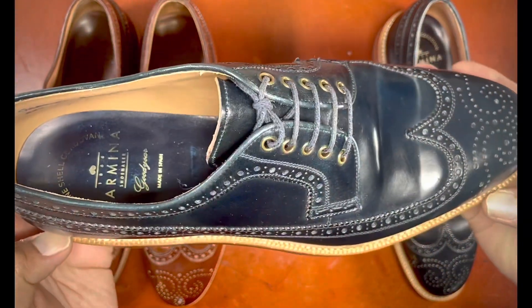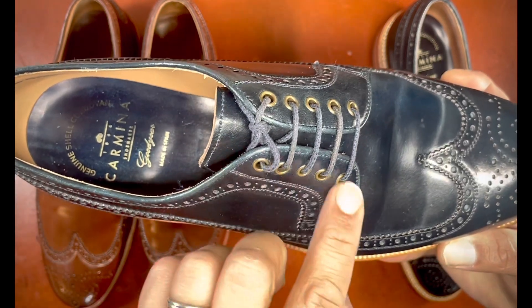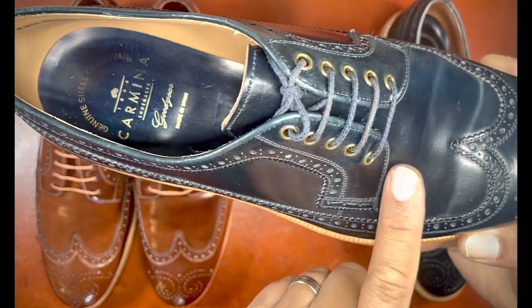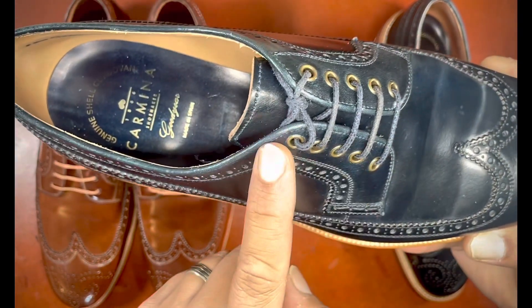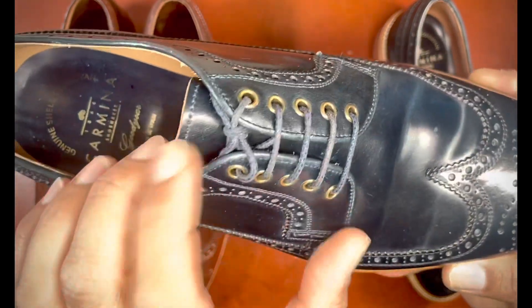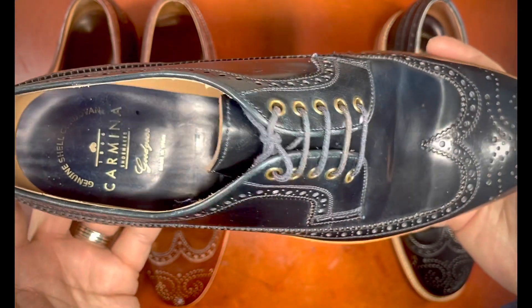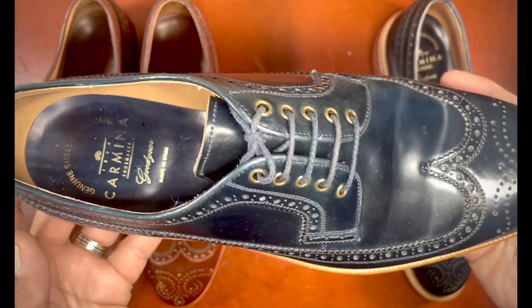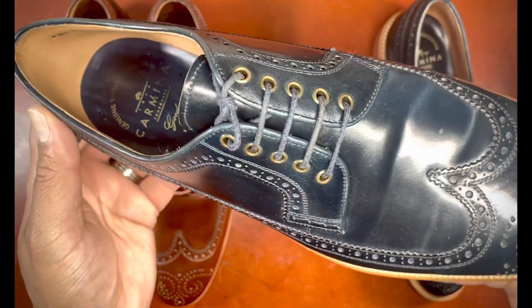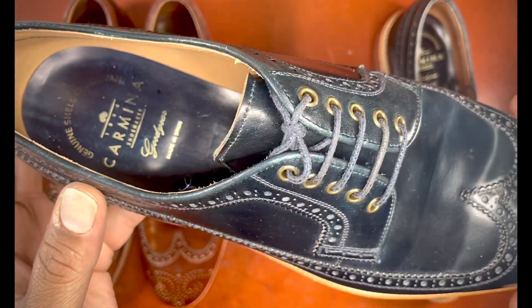The long wing blucher is a blucher, which makes it a derby shoe. A derby shoe has an open lacing system, meaning the flaps are open on both the distal side of the facing as well as on the top where it meets the collar — so those are both open, meaning they're not bound to the vamp. A lot of people find this style more comfortable, particularly those who have abnormally shaped feet, because it gives more tolerances in terms of lacing strategies to accommodate various insteps.